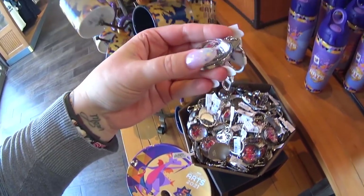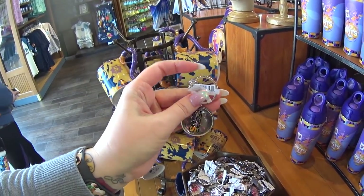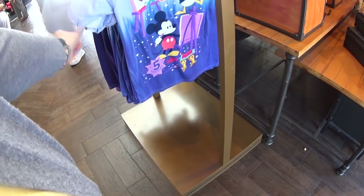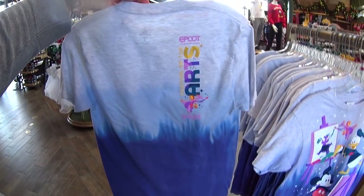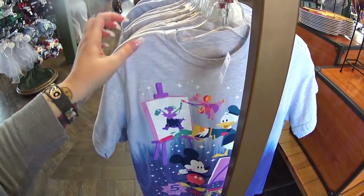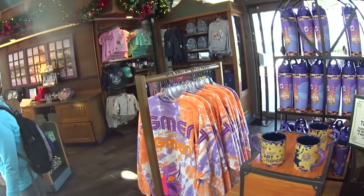There's also a keychain — it's a dome. It has Figment inside, and a little charm that says Festival of the Arts at Epcot. It is $9.99. There is the most adorable t-shirt. I'm going to be extra partial towards this because I love Figment and I love purple. I also like how they designed the characters — it's really cute. Here's the front of it, and yes, there's something on the back. It's $29.99. I do see on the rack a small to three extra large on this shirt.